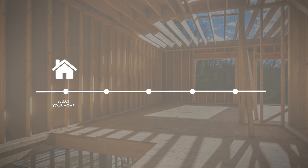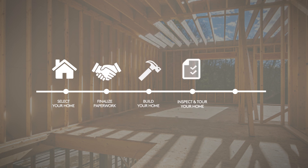Select your home, finalize paperwork, build your home, inspect and tour your home, closing and move in. This is how the process generally works.